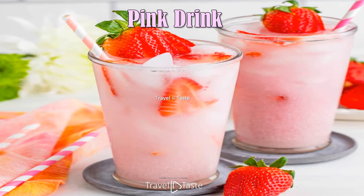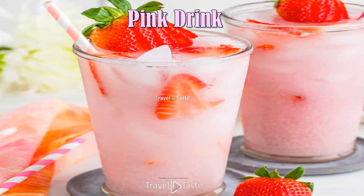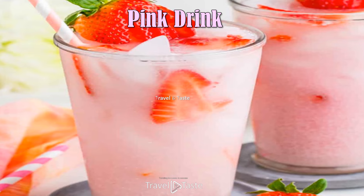Pink Drink — similar to other iced teas, icy lemonades, refreshers, and shaking espressos, the pink drink truly comes together through the shaking process.